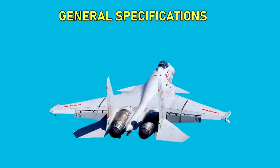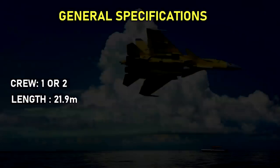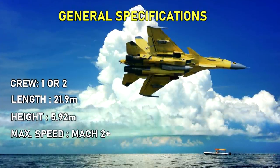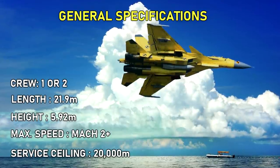General specifications: crew one or two, length 21.9 meters, height 5.92 meters, maximum speed Mach 2+, service ceiling 20,000 meters.